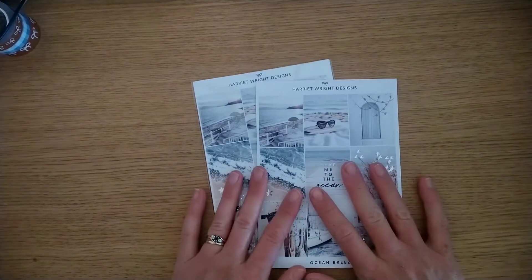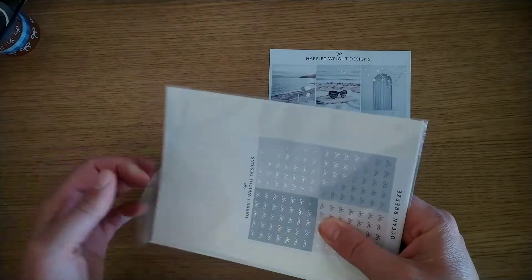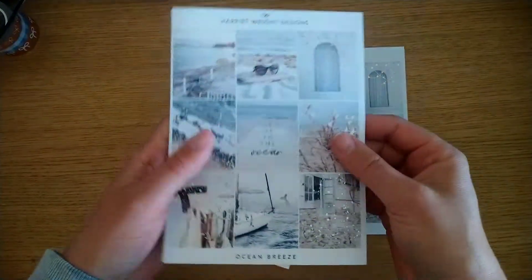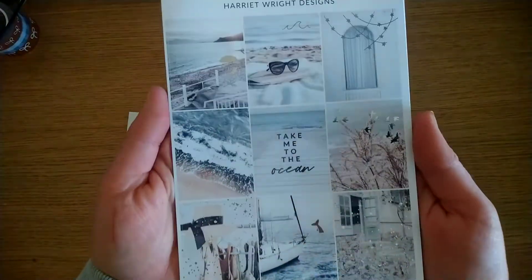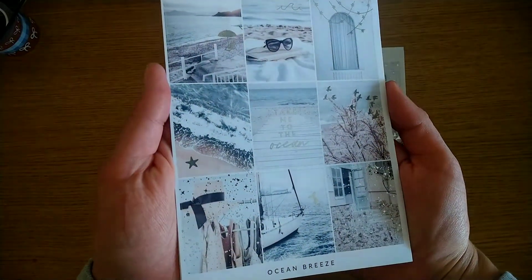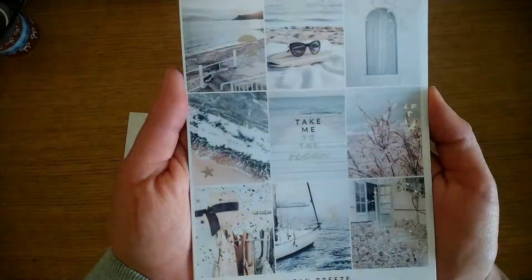First things first, I got an order from Harriet Wright Designs — just a small order. I won a giveaway in her Facebook group, so I got a credit and picked up the kit that I've been literally perving over for ages. This is the kit called Ocean Breeze. Here we have the four boxes in silver foil — it says 'take me to the ocean' and this photo kit is just fantastic.